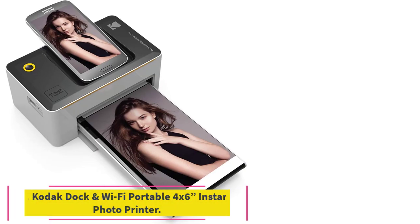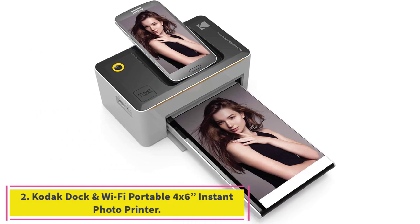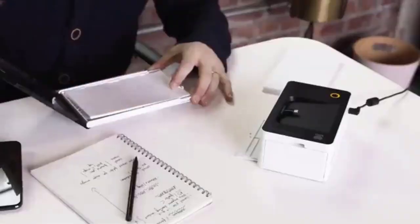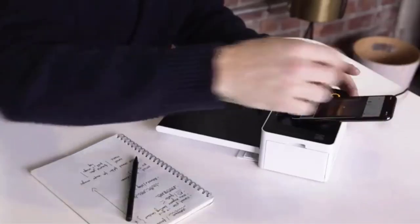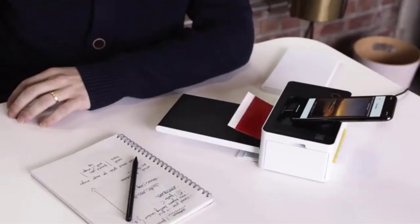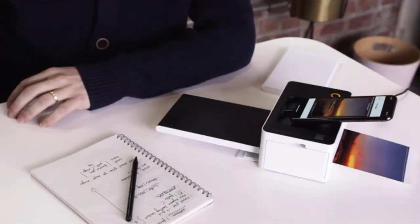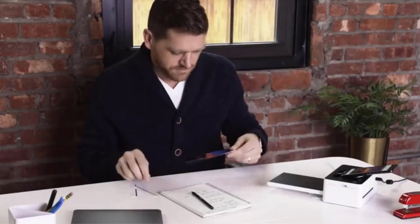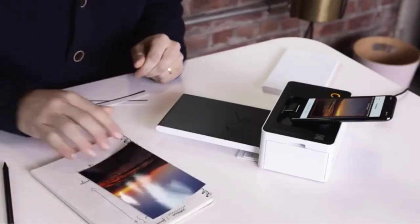Number 2: the Kodak Dock and Wi-Fi Portable 4x6-Inch Instant Photo Printer. The Kodak Dock and Wi-Fi Instant Printer is a great, convenient way to print photos on the go. This Kodak photo printer allows you to print directly from your smartphone, as it includes both a docking pin for Android devices as well as a free iOS lightning adapter.